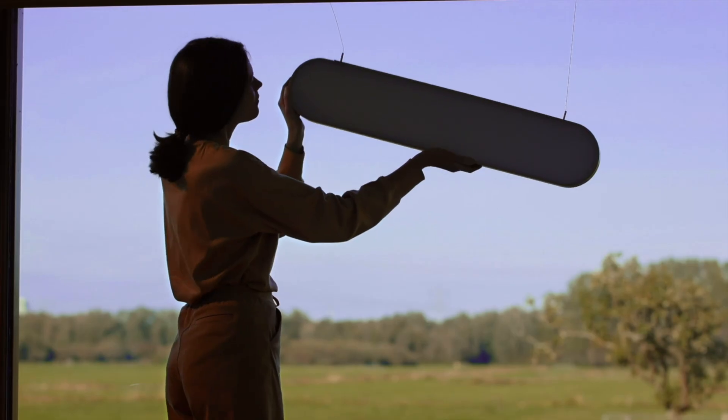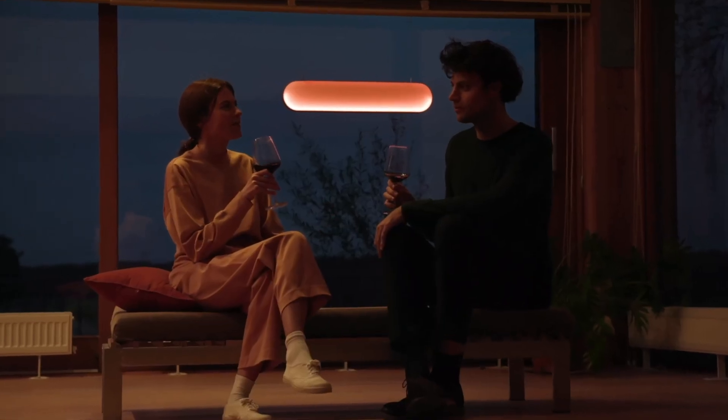Hang Sunne in front of a window. During the day, it harvests sunlight. And in the evening, it brings light into your home.